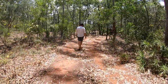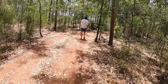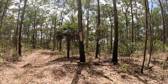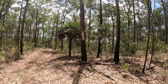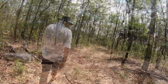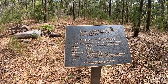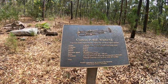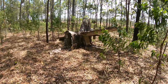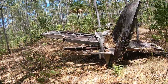We walked down an unsigned track to find one of the wrecks. About 20 metres down the track, off the main track, there was a sign — finally! There are two wrecks at this site: this Curtis P-40E Warhawk. There are pieces of the plane scattered around the area, quite remarkable considering they've been lying here out in the elements for the past 75 years.